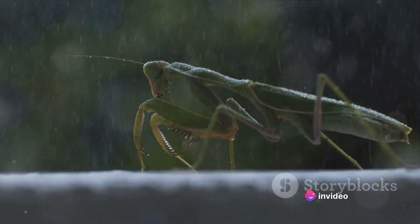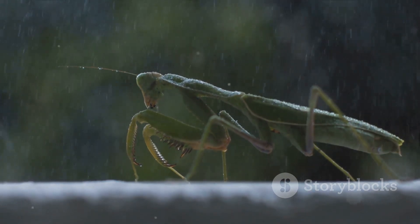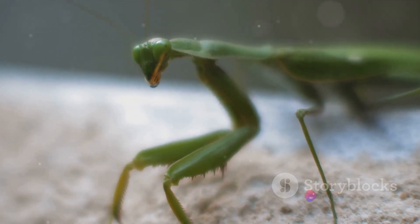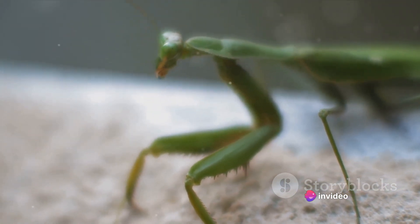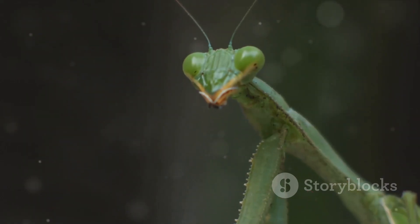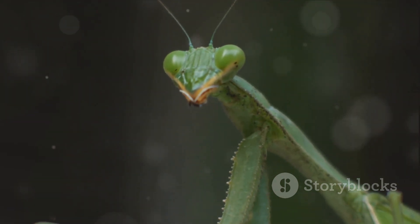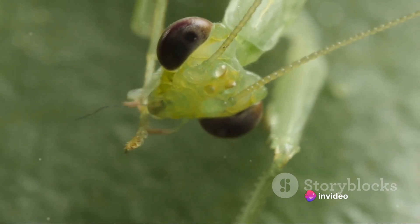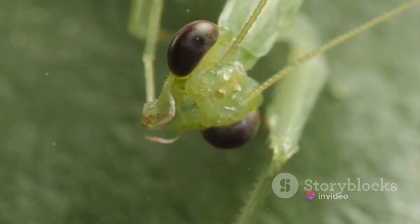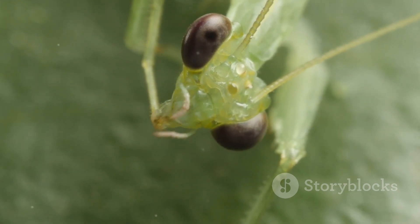Then, in a flash, they strike — their forelegs moving with such speed and accuracy that the prey has no time to react. The diet of a praying mantis is diverse. They consume a wide range of insects and arachnids, including flies, crickets, and spiders. Some larger species have even been known to prey on small birds and reptiles. Their unique anatomy and hunting skills make praying mantises one of the most fascinating creatures in the insect kingdom, from their swiveling heads and raptorial forelegs to their exceptional hunting tactics — a testament to the intricate and awe-inspiring design of nature.